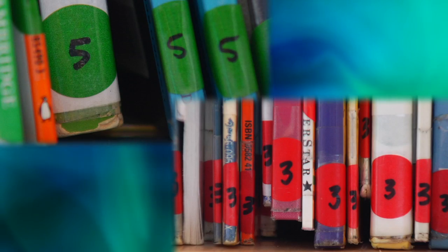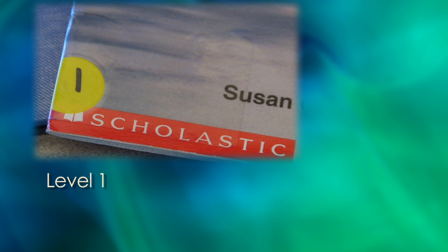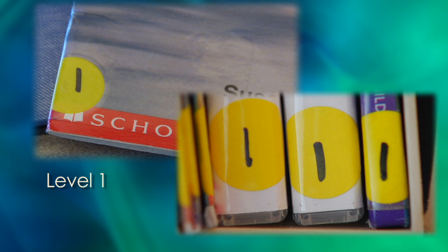The dots on the book tell you which level a book is for. For example, this book is for level 1, and this book is for level 2.